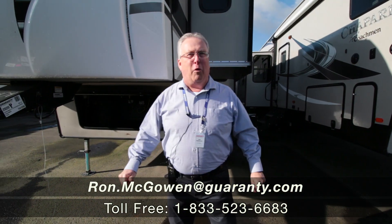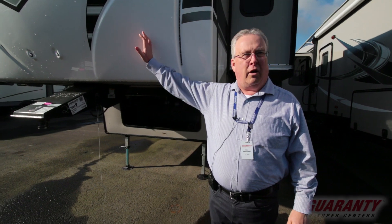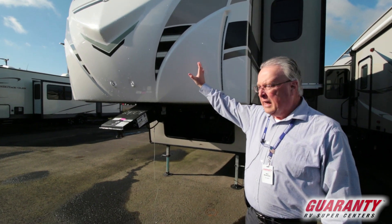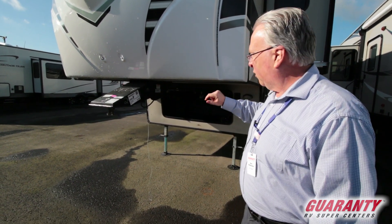This is Ron McGowan with Guaranty RV Center in Junction City, Oregon. Going to do a quick video tour this morning on the Chaparral 370 front living. We'll start here with the outside and work our way in real quickly.